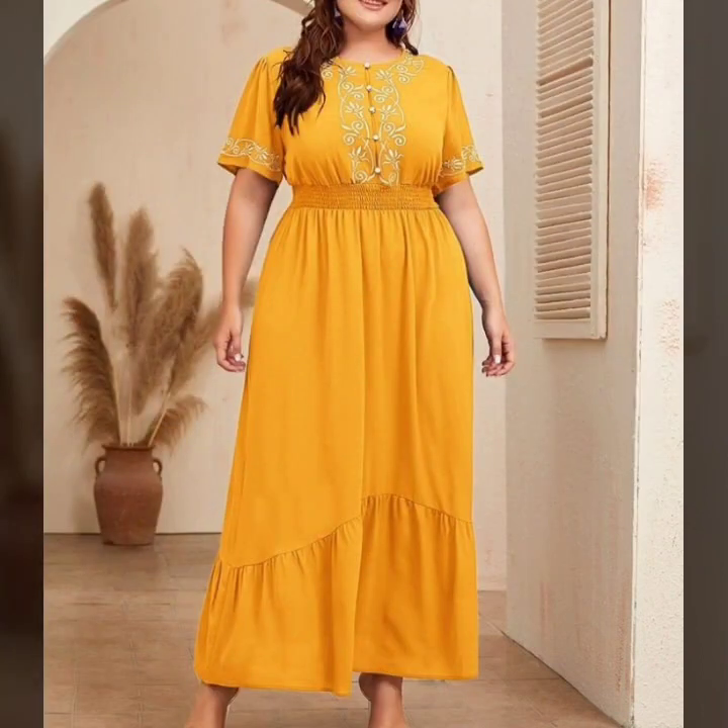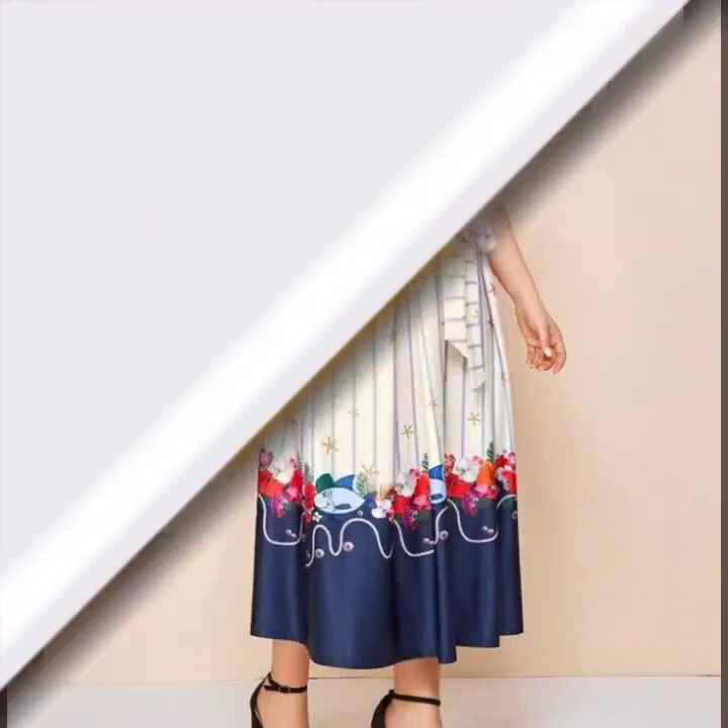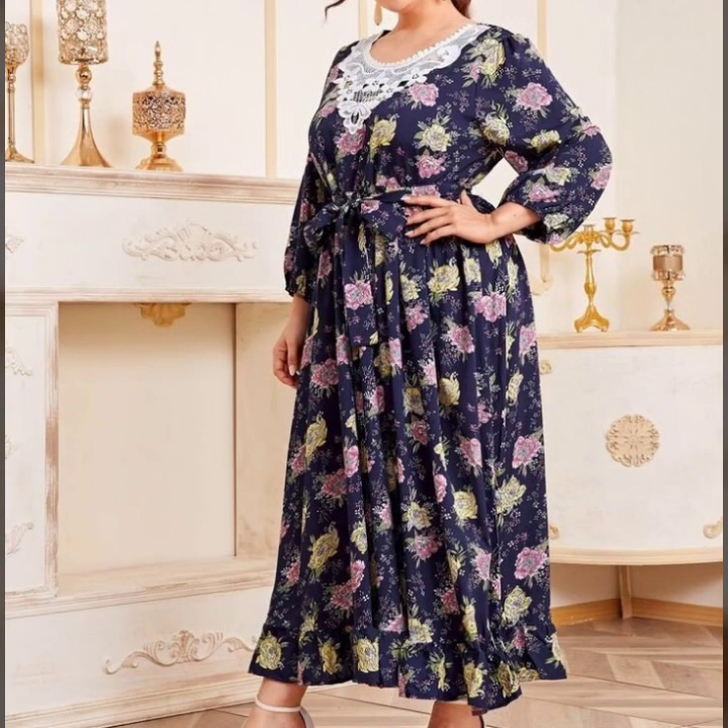Some of these dresses are very simple and very stylish. Some of these dresses are wrap style, belted style, and vest belted style.